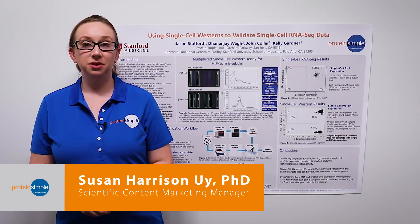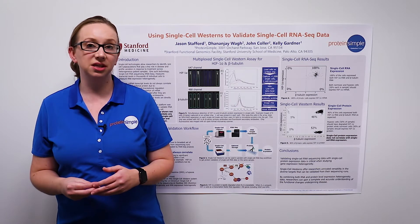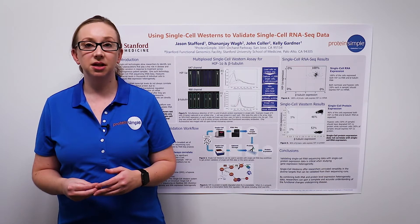Hello everyone, I'm Susan Harrison-Oui from ProteinSimple and today I'm going to walk you through the use of single-cell Western technology to validate your single-cell RNA-seq data.